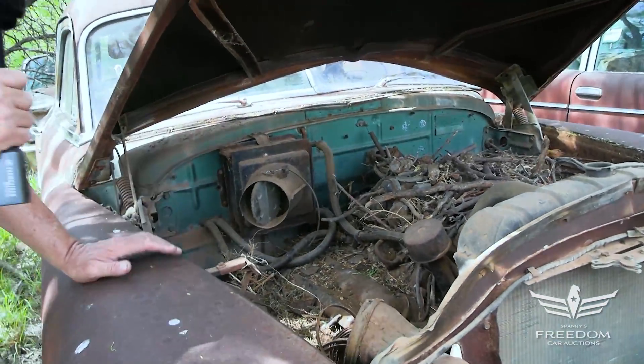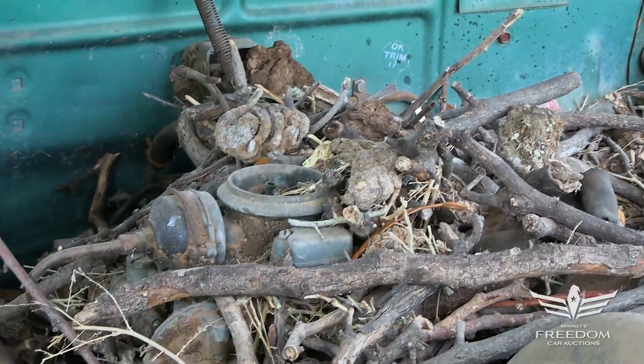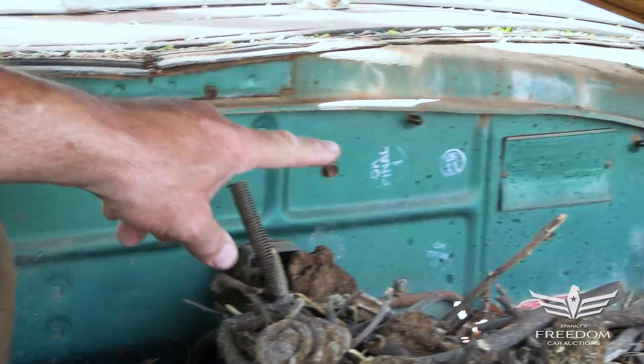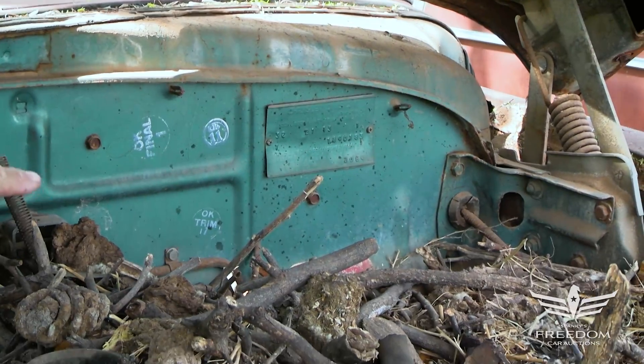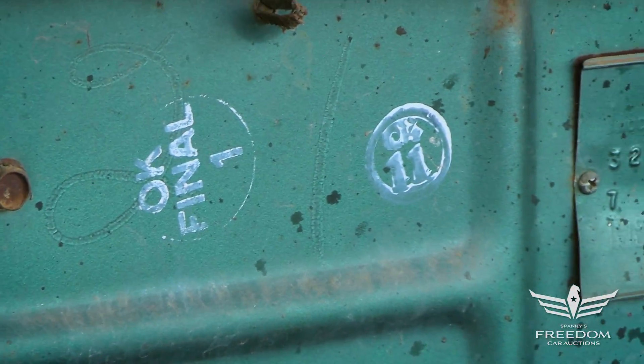Very complete — it even includes some raccoon home, no extra charge. The original paint on the firewall is looking really good. Solid, no rust. The trim tag and paint stickers are still there, having been on this car for over 70-plus years.